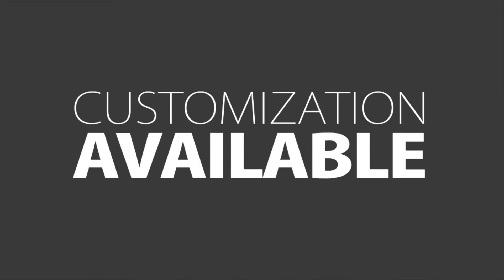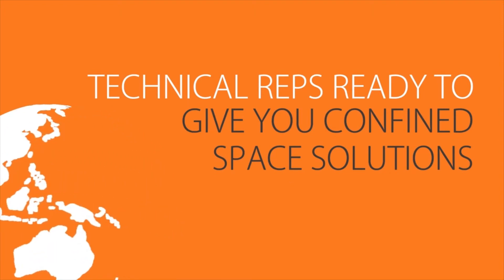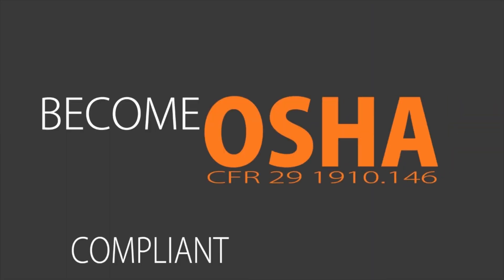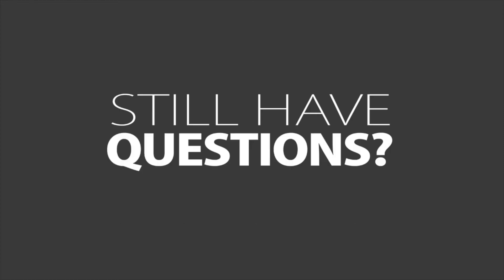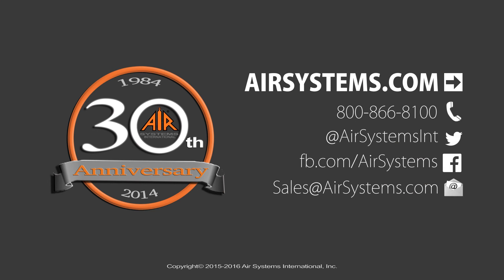Should you have a unique situation, customization is available. Technical representatives are ready to offer you confined space solutions. Let us recommend a blower for your confined space. Become OSHA compliant and keep safety first. Still have questions? Contact us!